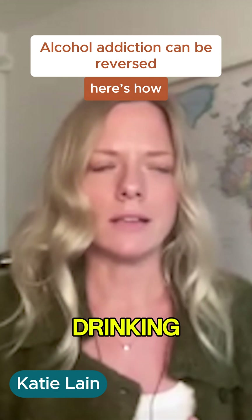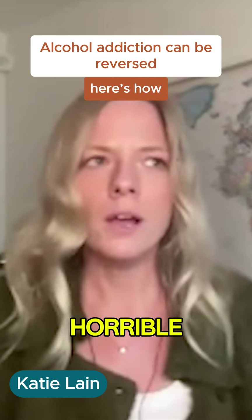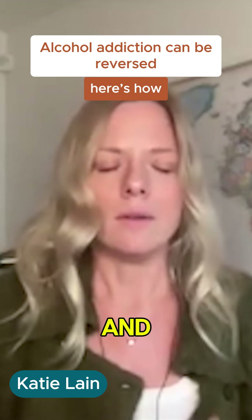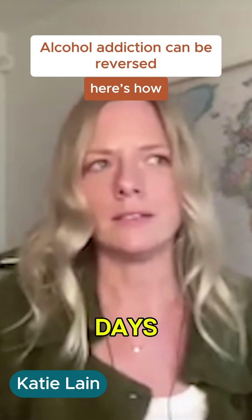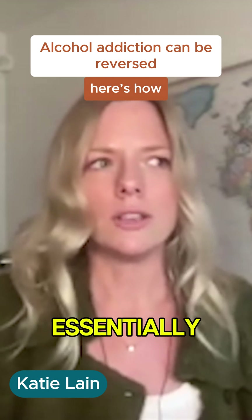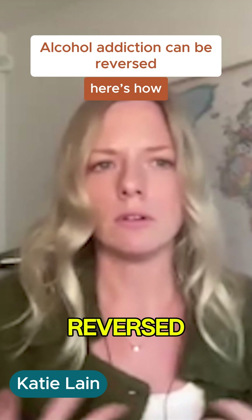Naltrexone doesn't make drinking a terrible experience, like antabuse, where it's dangerous and horrible. It just makes it a little bit less interesting and exciting. For a lot of people, what happens is they just gradually drink less, gradually crave less. They have more alcohol-free days. And the end result of this treatment is something known as pharmacological extinction, where essentially the alcohol addiction has been extinguished from the brain or completely reversed.